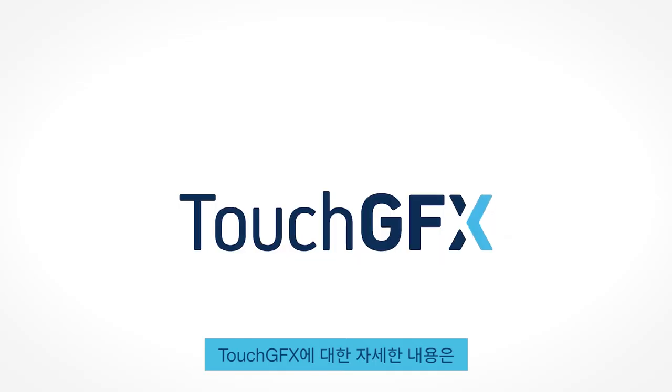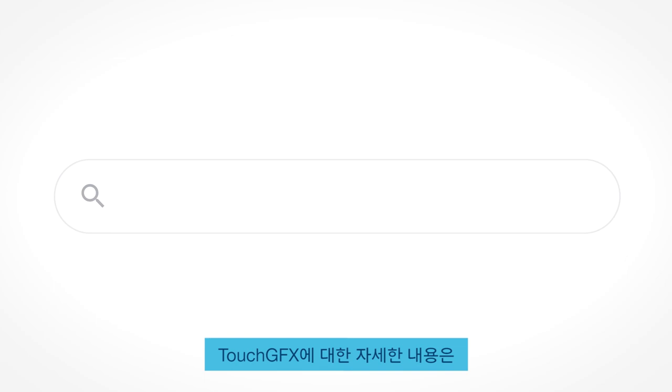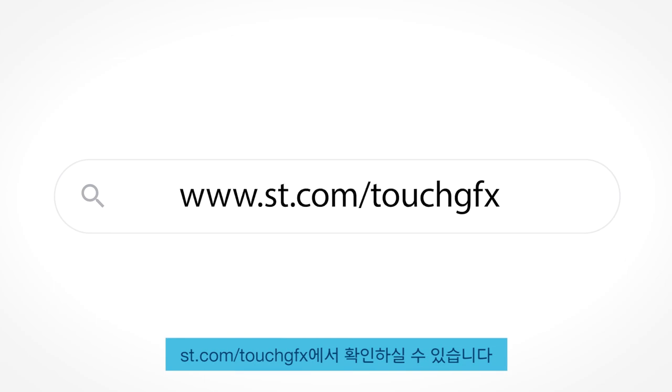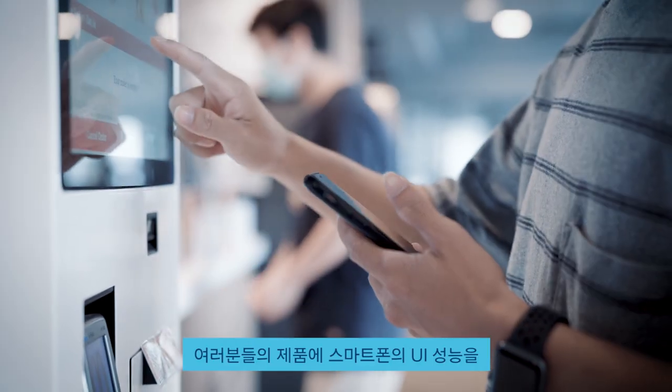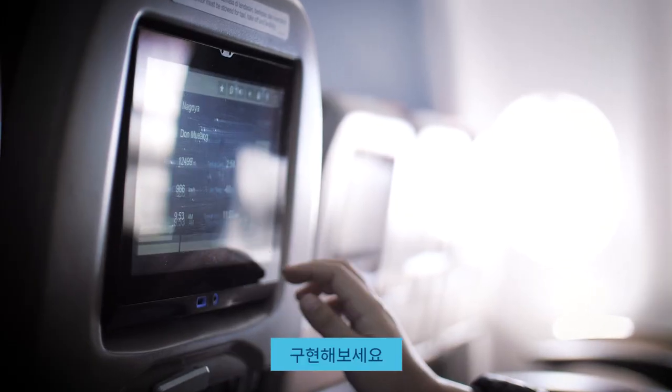If you want to learn more about TouchGFX, go visit st.com/TouchGFX. Download TouchGFX for free and start bringing smartphone UI performance to your product.